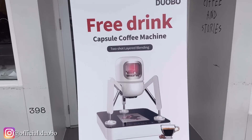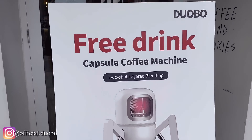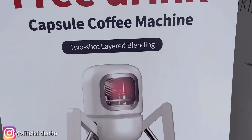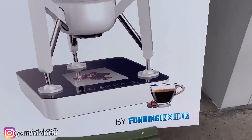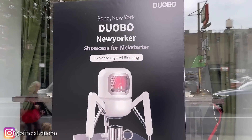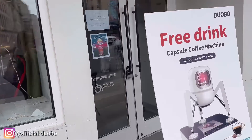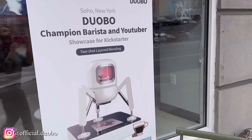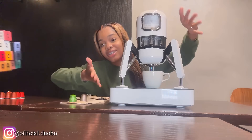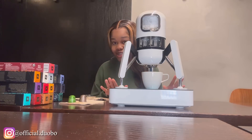Alright, I am here and this is what the machine looks like. This looks so advanced. It says 'free drink capsule coffee machine, two shot layer blending' — that's the name of the machine. It looks super advanced. Have you ever seen a coffee machine that looks like this? No, you haven't. This is a showcase where they grab random people so they can try the new machine and some coffee. I'm gonna be using it for the very first time — I've never used something so advanced.